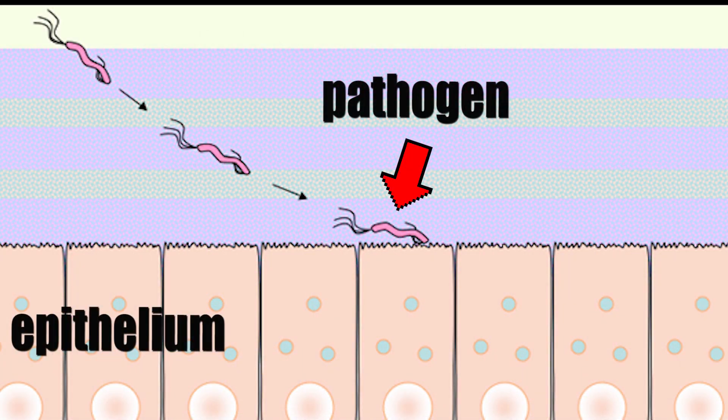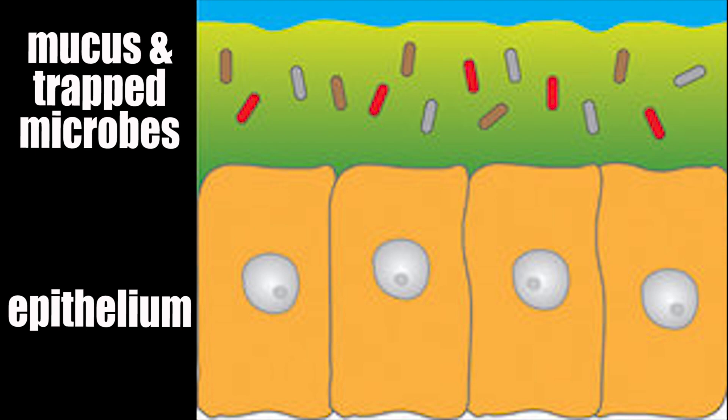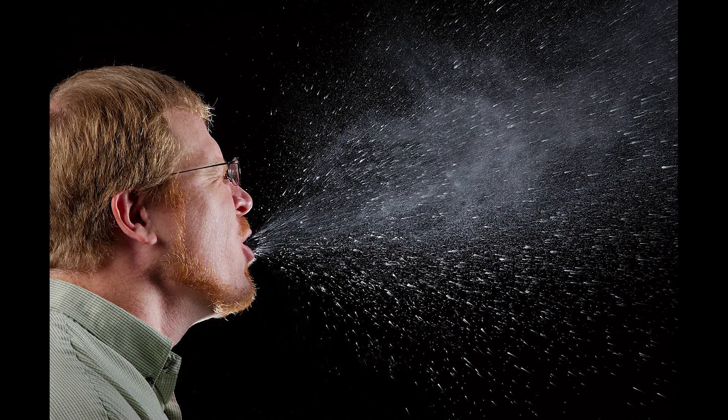Epithelia layers are impenetrable to practically everything, but especially to invasive organisms that would happily squeeze into the paradise inside of us. Human cells lining these tracts also produce lots of mucus to coat themselves, which can trap microorganisms. Coughing and blowing the nose actually helps to remove large amounts of microbes, keeping us a step ahead of the fight. The less of them that there are inside of us, the less likely we are to be taken over.